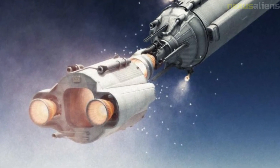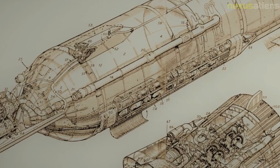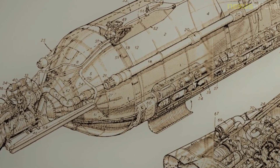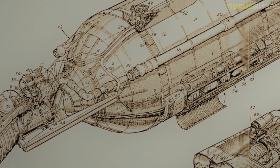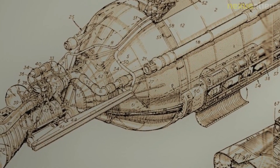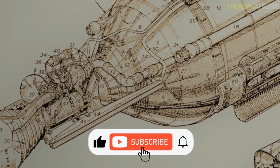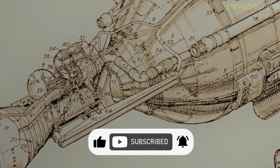Legacy: The Ranger program had a lasting impact on space exploration, paving the way for future robotic missions and contributing to our understanding of the moon and other celestial bodies. Today, the lessons learned from the Ranger program continue to inform the design and operation of spacecraft and inspire new generations of scientists and engineers.